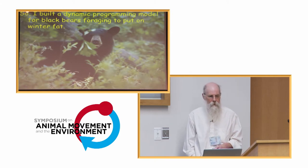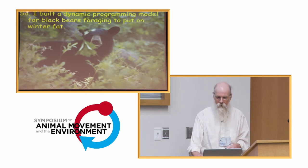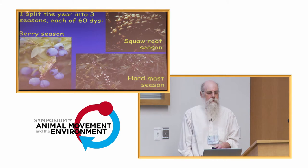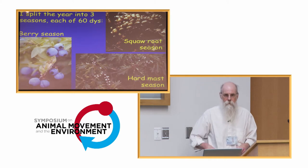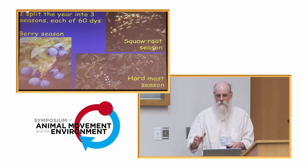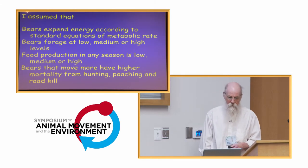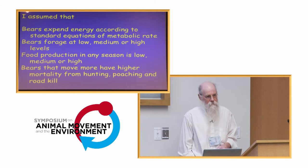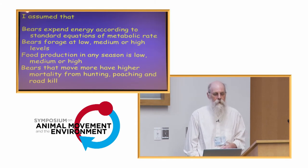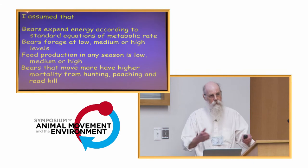I built a dynamic programming model for bears to look at optimal foraging strategies for putting on winter fat. I split the year into three seasons — one for each major food: a squall root season, a berry season, and a hard mast season. I assumed bears expend energy to forage using standard equations for metabolic rate, and I looked at bears foraging at low, medium, or high levels, with food in any season being low, medium, or high and independent of other seasons. I also assumed that bears that move more have higher mortality from hunting, poaching, and roadkill.